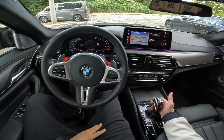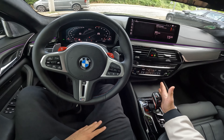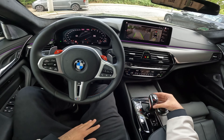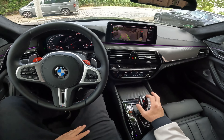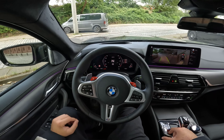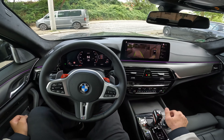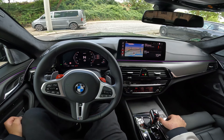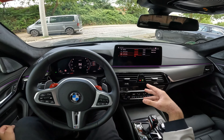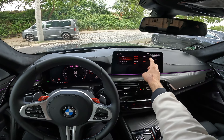Moving on to the back, we have these super cool new facelifted M5 LCI lights. They give the car a really modern look — even the normal 5 Series looks special because of them. M-Town Hamburg badge here, M5 Competition badge in black. Competition spoiler also in black, because on the normal M5 it's in the same color as the car. The exhaust tips are a little thinner than on my 2019 M5 Competition, but they still look the same.